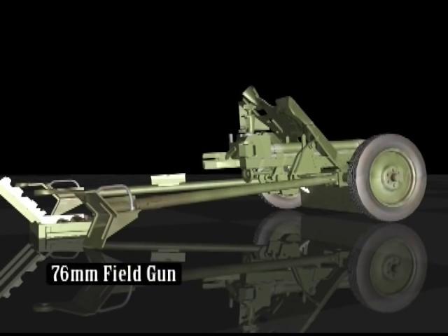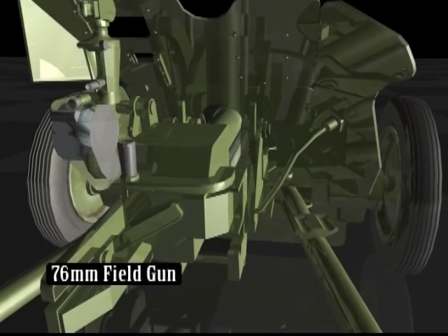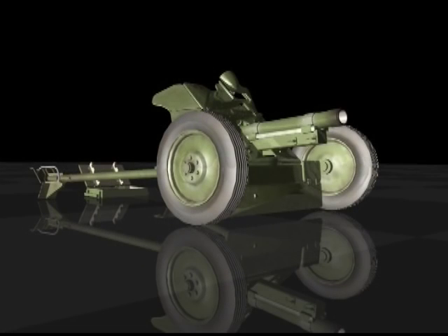The Russian 76mm field gun was developed as an infantry support weapon and deployed in 1943. It could fire 10 to 12 rounds per minute and had a maximum range of 4.2 kilometers. Production of this weapon ceased at the end of the war.